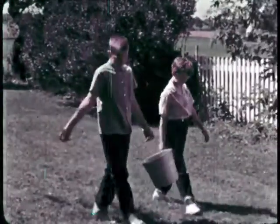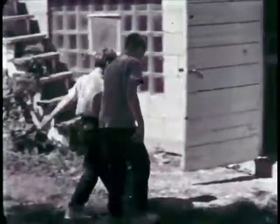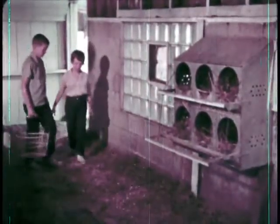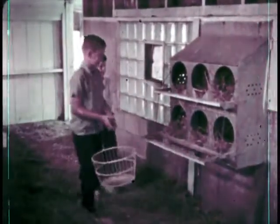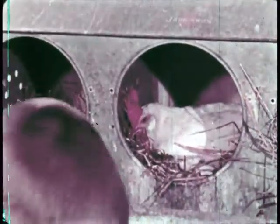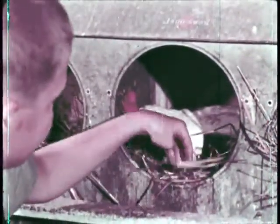Betty Lou and Dick help out with the chores when they're not in school. In the hen house, Betty Lou and Dick are going to gather the eggs. This hen is sitting on her nest. She doesn't seem to mind when Dick takes her eggs.